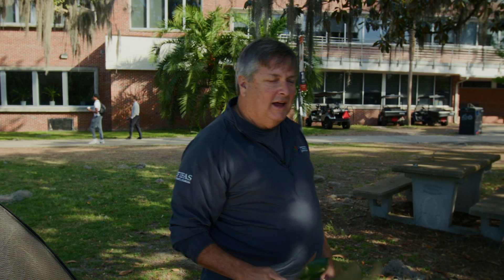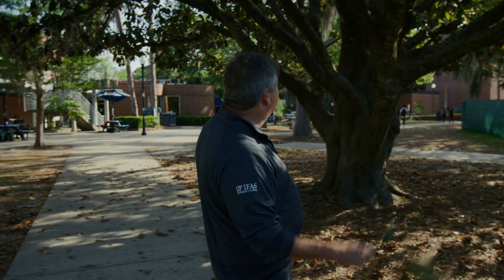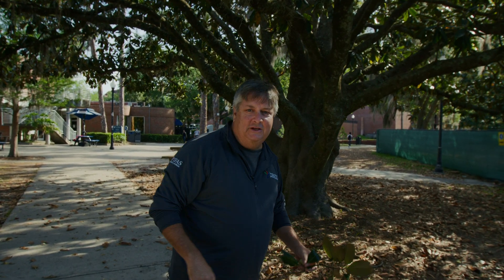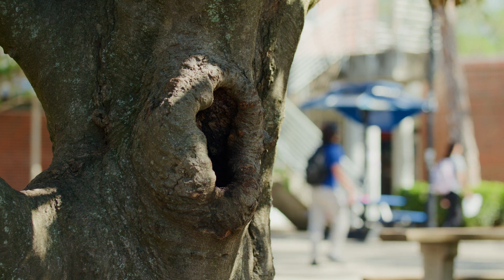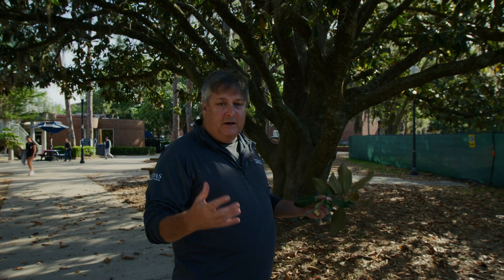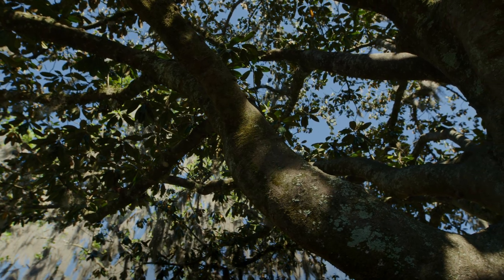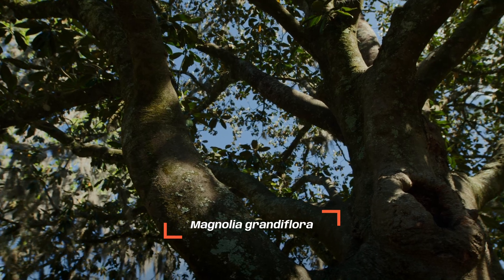Let's go check out our next tree here on campus. Look at this beautiful tree — it's got great architecture, all kinds of branches going everywhere. Reminds me of the trees when I was a kid; it'd be a great tree to climb. So what is this tree? This is southern magnolia. The genus is Magnolia and the species is grandiflora, named because it has these beautiful white flowers.